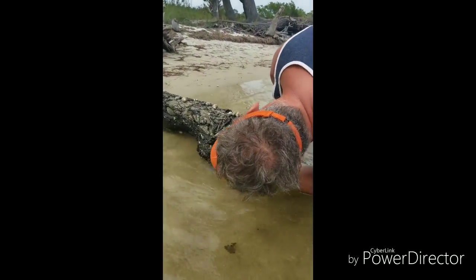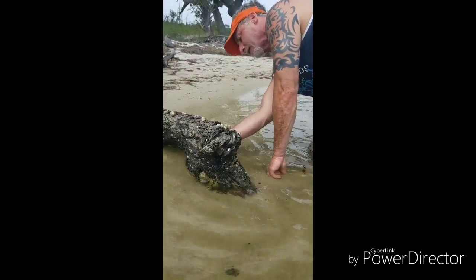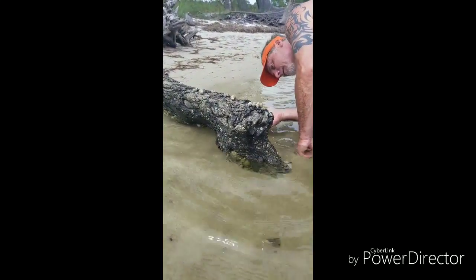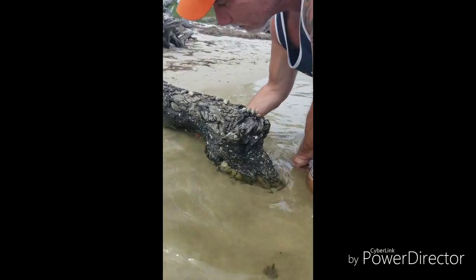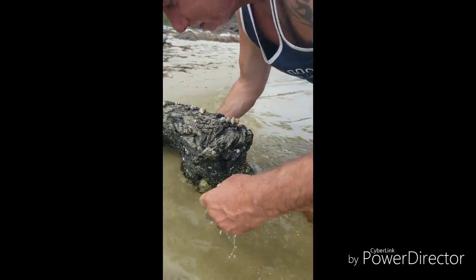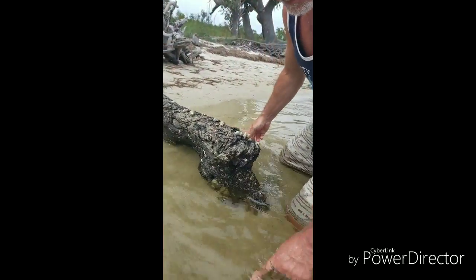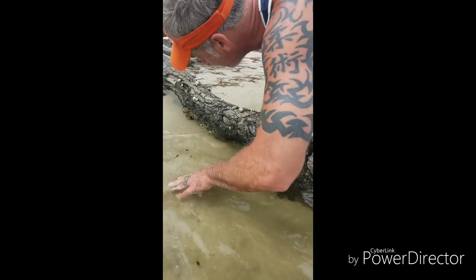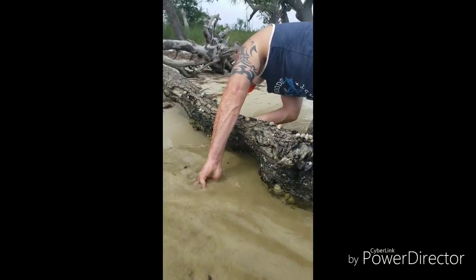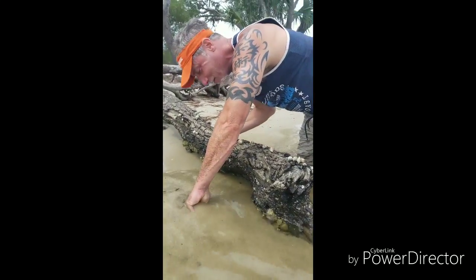What are you digging for? Crab! Oh there he goes — where'd he go? I see him, he's over there — he went underneath there. Should be by your right hand. Oh there's a hole under here, it's going in.